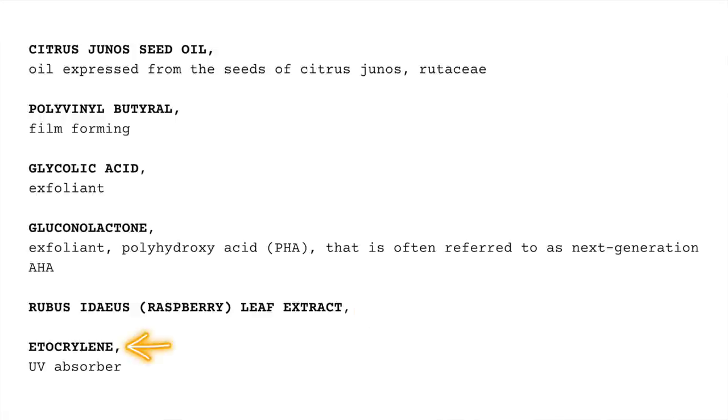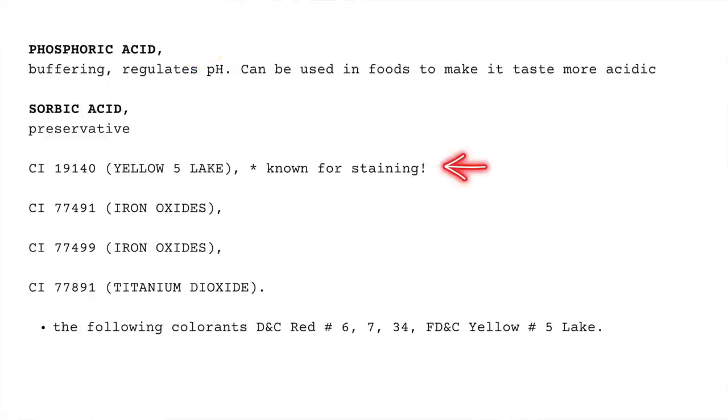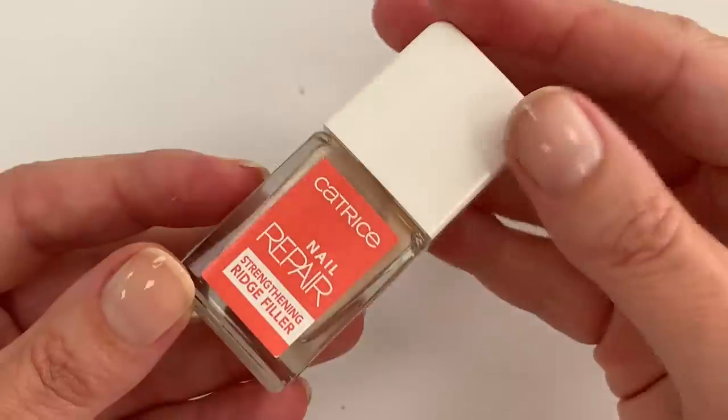Another ingredient is etocrylene, which is a UV absorber, and phosphoric acid, which buffers and regulates the pH — it's also a food additive to make food taste more acidic. Sorbic acid is a preservative, and then there are three colorants: iron oxides and titanium dioxide — titanium dioxide is a mineral pigment that gives that white, creamy look to the product. If you're interested in these ingredients you can Google them; I also use Decode INCI to find information.